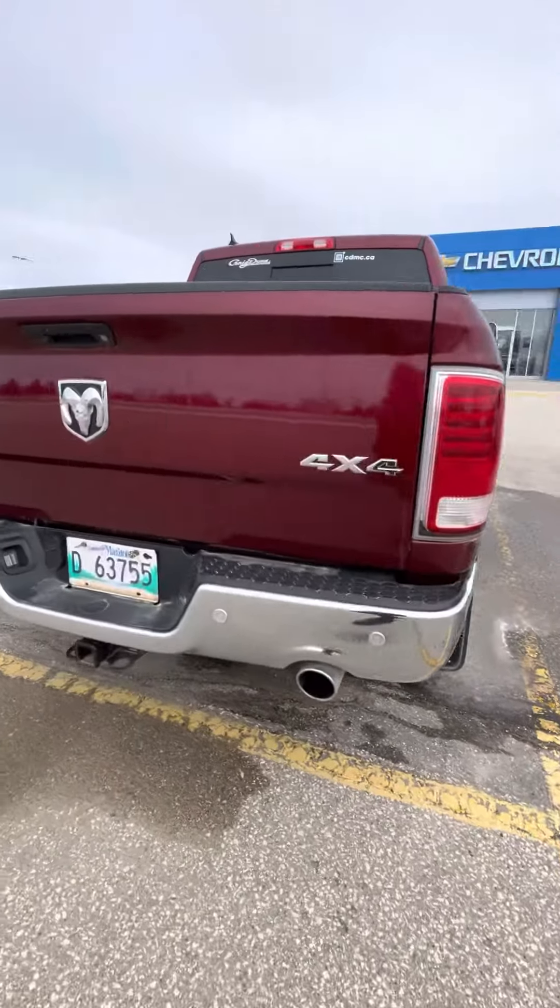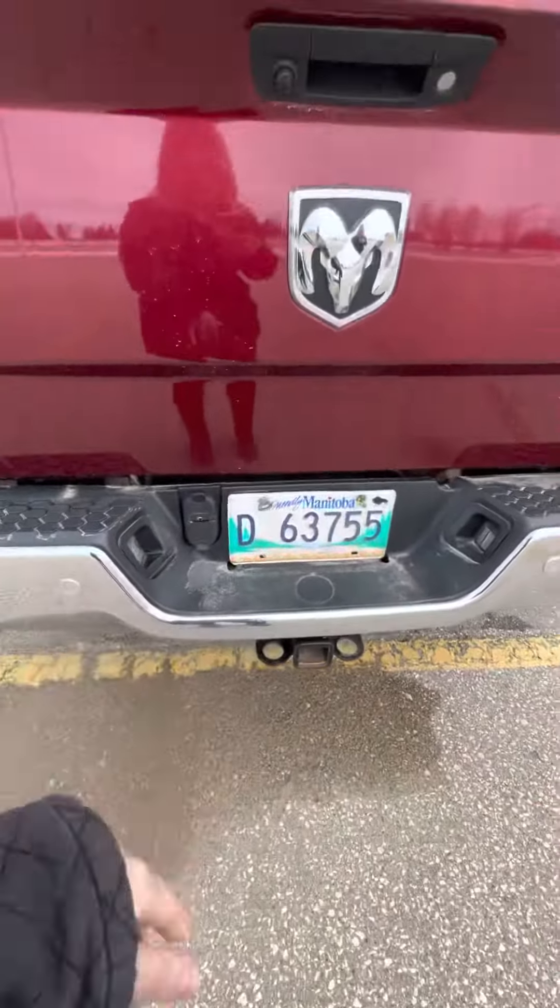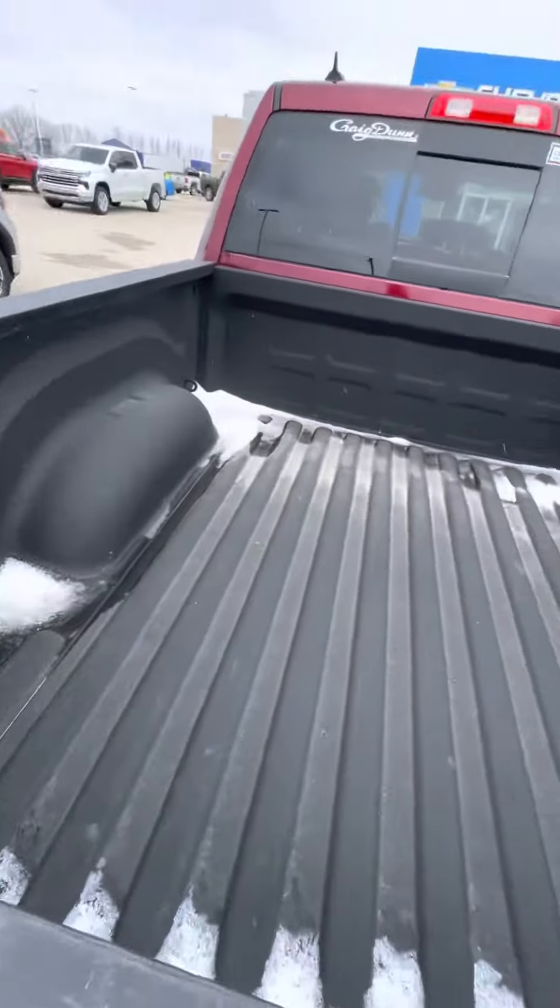Coming to the back, you do have your sensors, the dual exhaust as well as your trailer connections, and that nice spray-on bed liner.